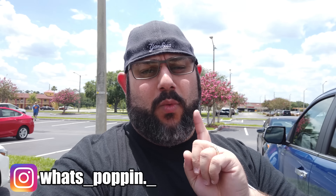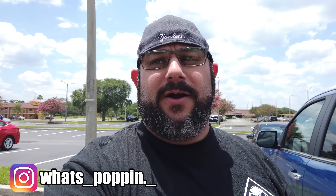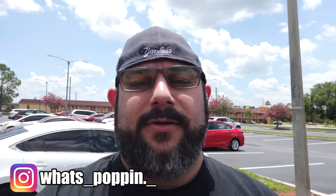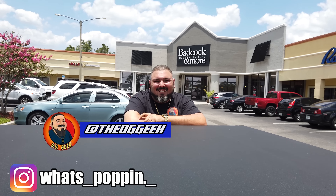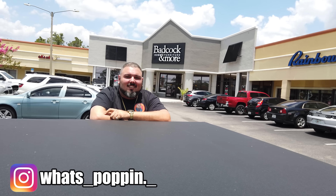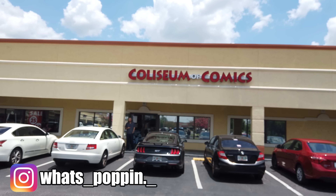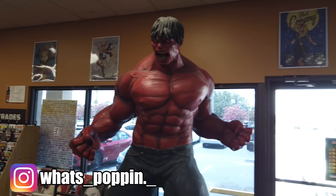What's poppin everybody! It's Friday. I am doing two different videos this week — one video is going to be just my coverage of Megacon, and the second video is going to be my hunt of Orlando with the one and only OG Geek. We're also going to be meeting up with Vince from the Geek from the 305 tomorrow. But right now we are starting this hunt. We are outside of Coliseum of Comics. Let's go inside and see what they got.